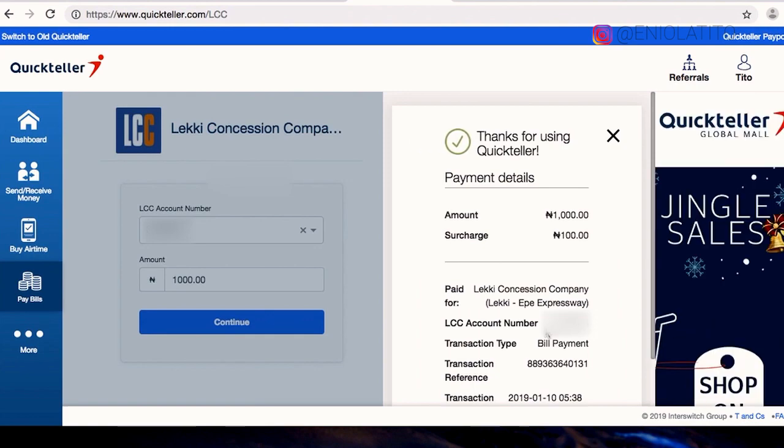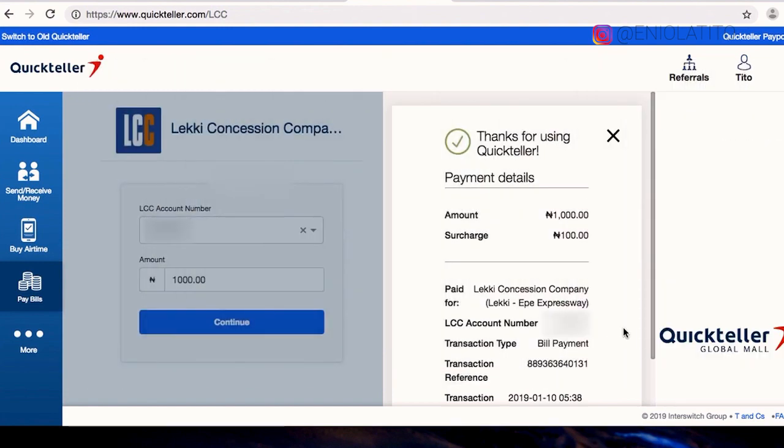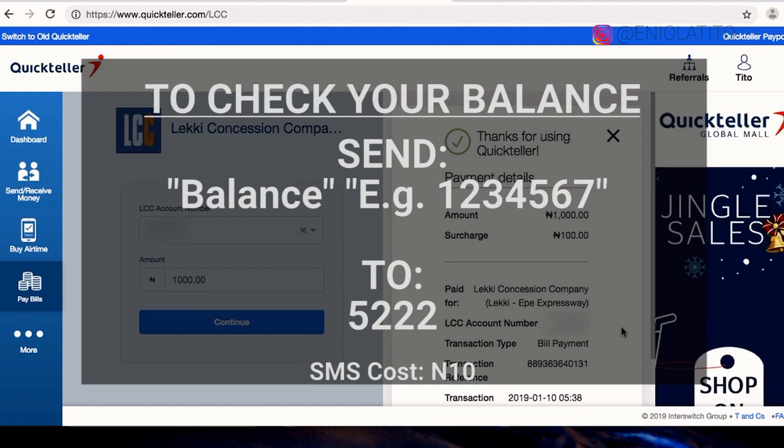And that's it. Please note though that your account may not be credited immediately. You can check your balance by sending a text — just send the word 'balance', leave a space, then type in your LCC account number and send that text to 5222.